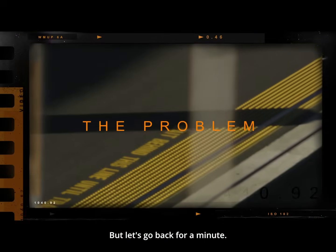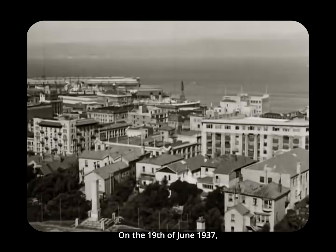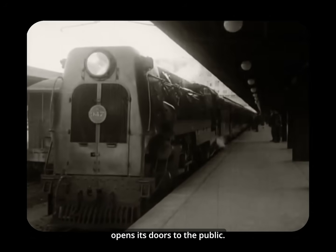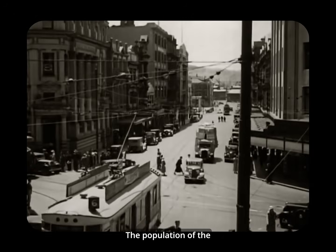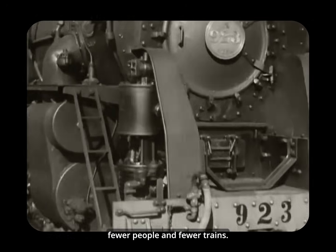Let's go back for a minute. In the very early morning, the railway yards at Wellington look almost romantic. On the 19th of June 1937, Wellington's largest building had just been completed and opened its doors to the public: Wellington train station. The population of the city was 150,000 and growing. There were fewer vehicles, fewer people and fewer trains.